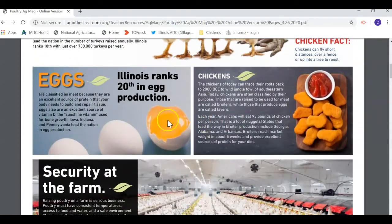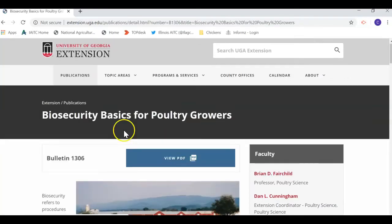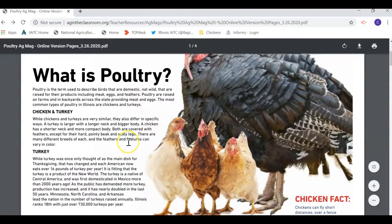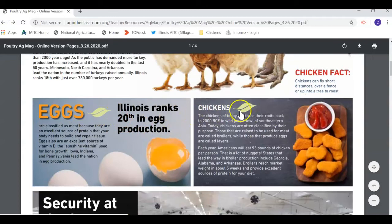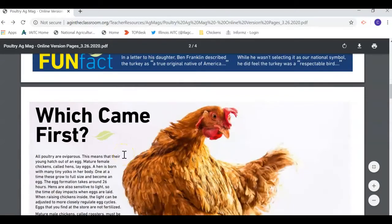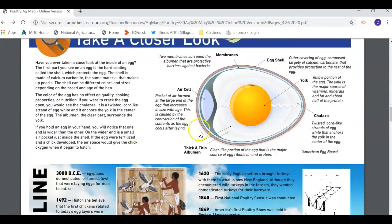This magazine has all sorts of information about all things poultry — chickens and turkeys. We talk about production, what farmers do on their farms to keep them safe. You'll notice right here there's this leaf icon — anytime you see a leaf on one of these AG mags it links you to an outside resource so you can go click on it and learn more.